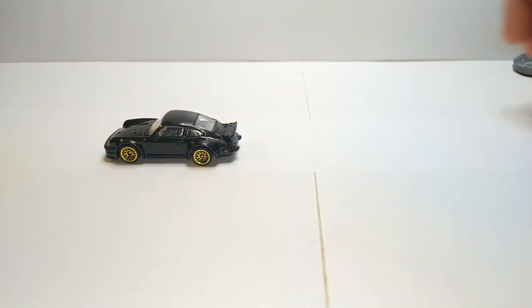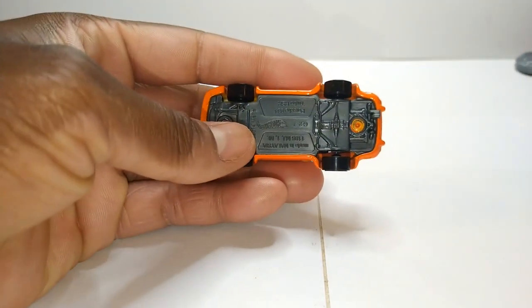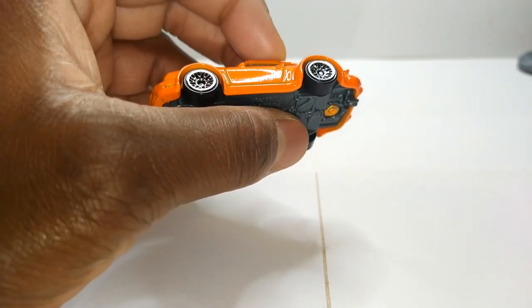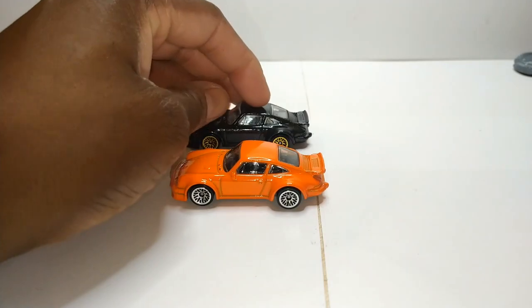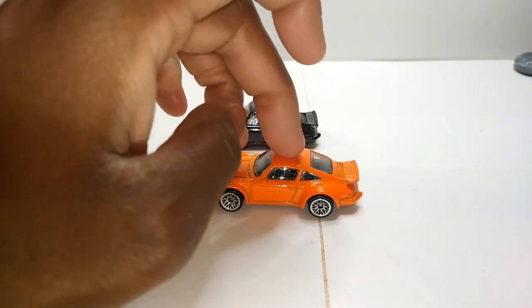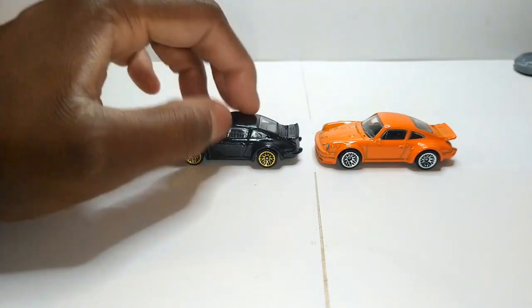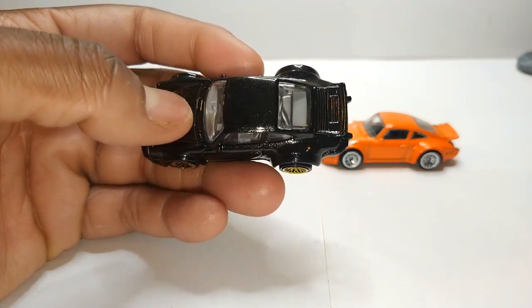We can move on to the next casting, which is the 934 Turbo RSR. Everybody was all over this casting when it first came out back in 2014, I believe 2015. Still pretty nice — these two are actually my favorites still to this day. The two original releases: the one in orange, which was the very first release, and then this black one. My favorite has to be this black one because it's got the metal flake black finish.